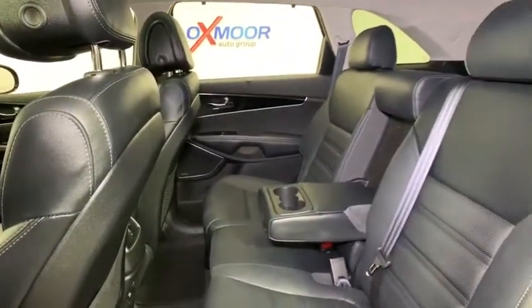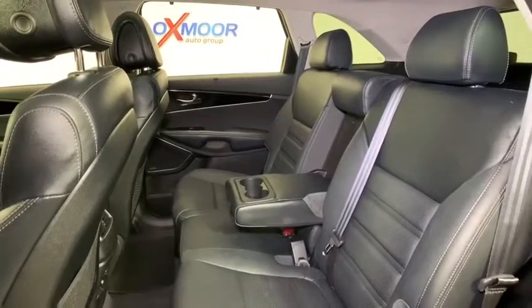Security system, heated front seats, trip computer, remote keyless entry, chrome wheels.